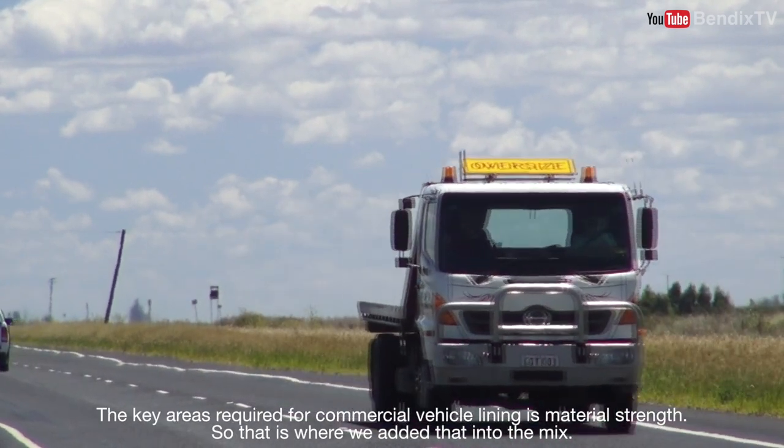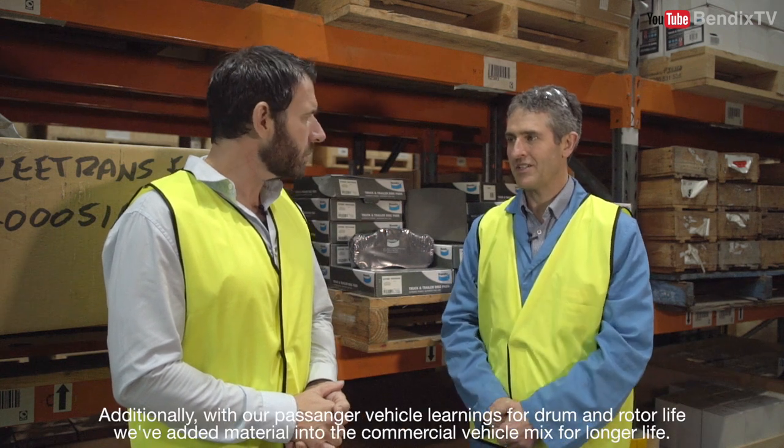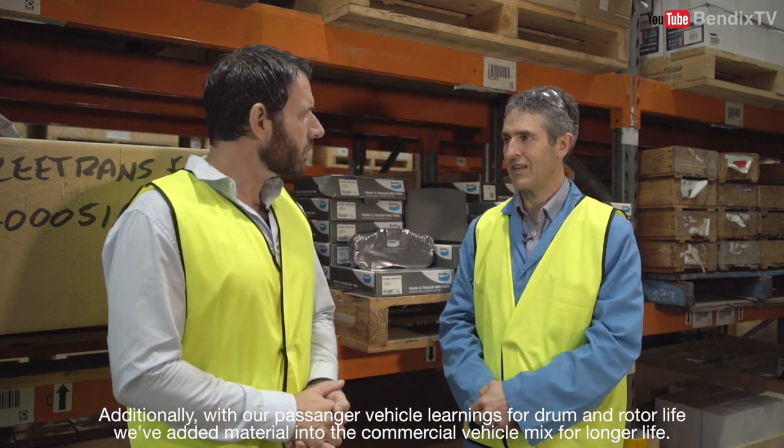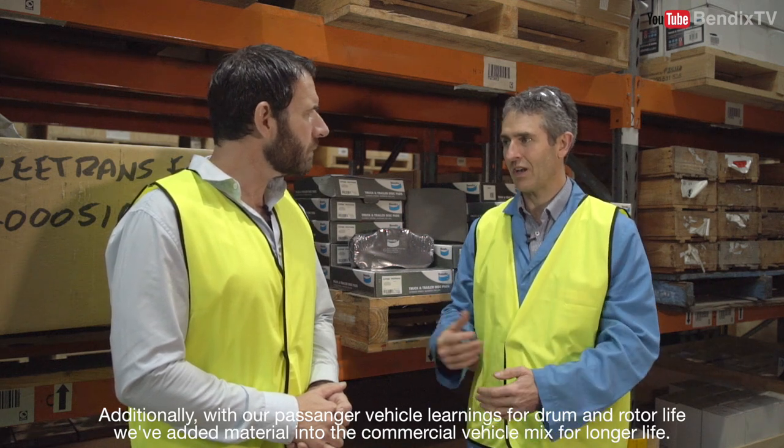The key areas required for commercial vehicle linings is material strength — that's where we've added that into the mix. Additionally, with our passenger vehicle learnings for drum and rotor life, we've added materials into the commercial vehicle mix for longer life.